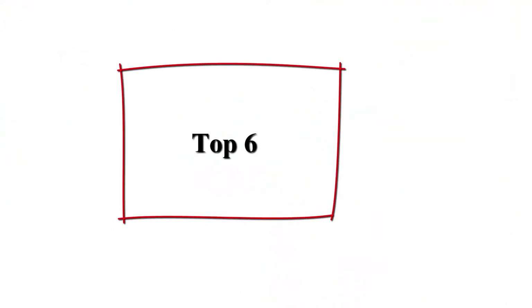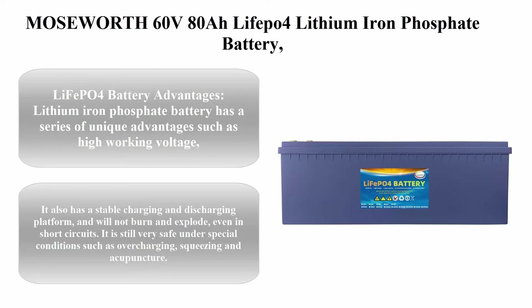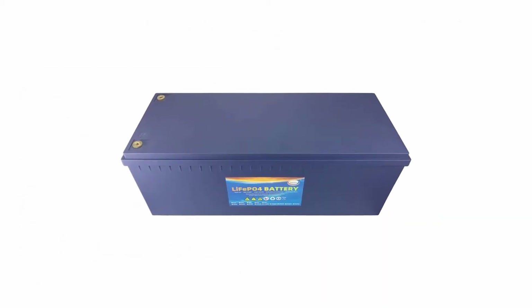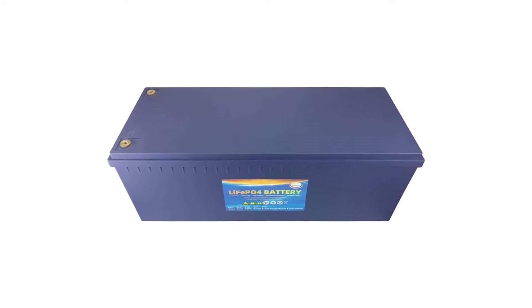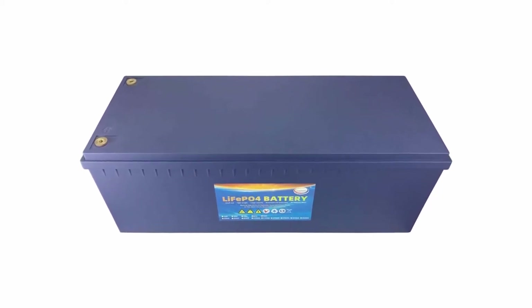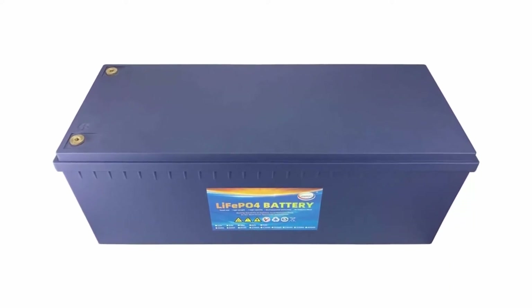Top 6: Moseworth 60V 80Ah LiFePO4 lithium iron phosphate battery, built-in BMS, more than 3,000 cycles, for RV, boat, industrial use, garden tools, golf cart, solar campers, and wind energy storage.